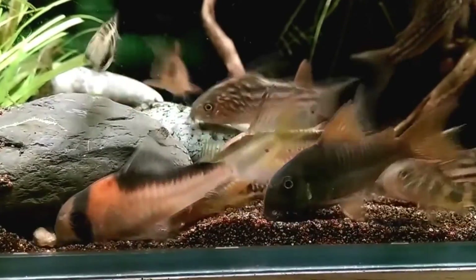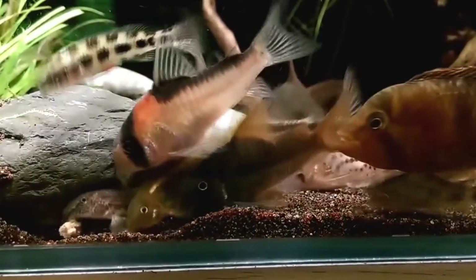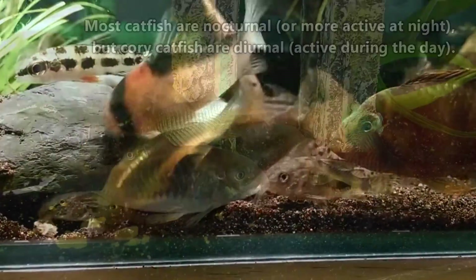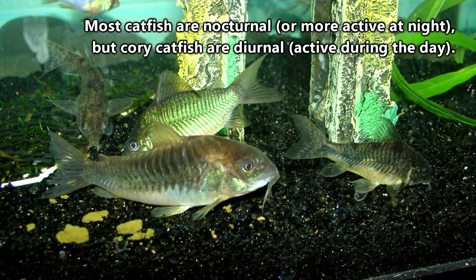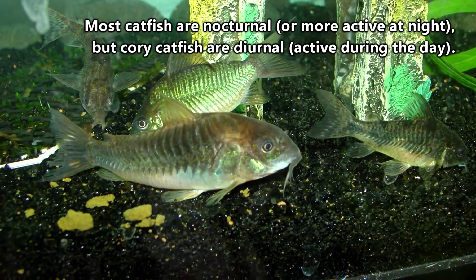While they can't really offer flirtatious gestures, the fact that owners have even observed this eye-rolling behavior is, in and of itself, pretty awesome. Most catfish are nocturnal, becoming more active at night, but Corydoras are diurnal, like us, which gives us ample opportunity to watch their fun and fishy antics.